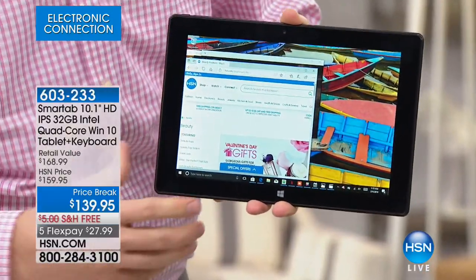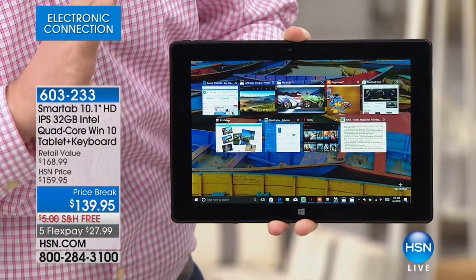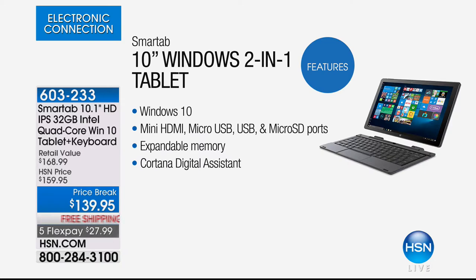This has Intel on the inside — Intel quad core — which allows me to run maybe ten programs right now at the same time. You're getting an Intel quad core computer right here. The Intel processor is the Atom series, designed to be mobile, and it's the fifth generation, which just came out last December, so you're getting the latest from Intel. We're also giving you 32 gigabytes worth of memory, which can hold a tremendous amount of photos and videos. You have two cameras — front and rear-facing — plus full-blown Windows 10.